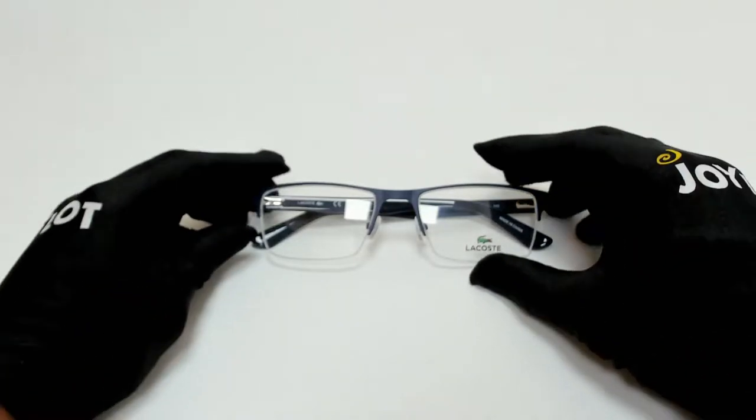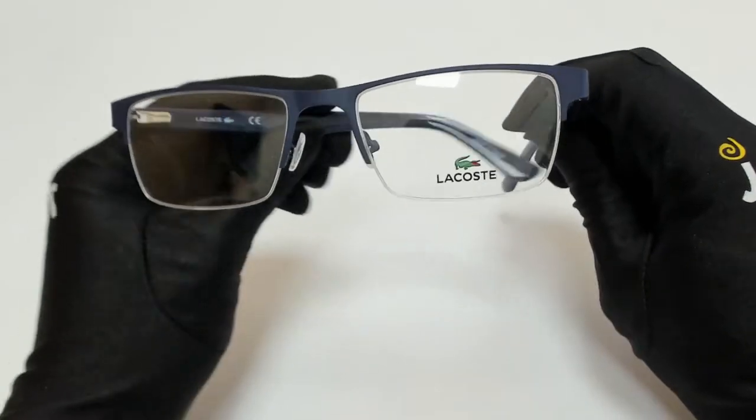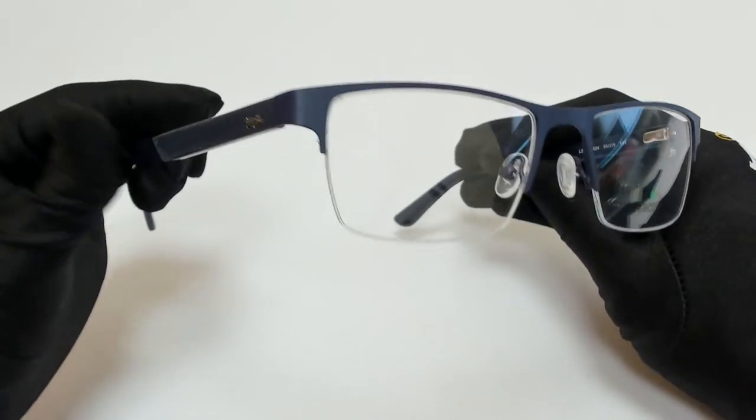Hi everyone, greetings from joylott.com. I'll be demonstrating Lacoste eyeglasses, model L2237, color code 424.